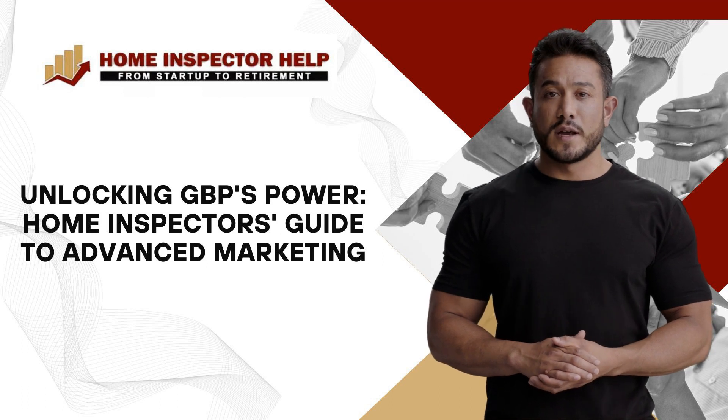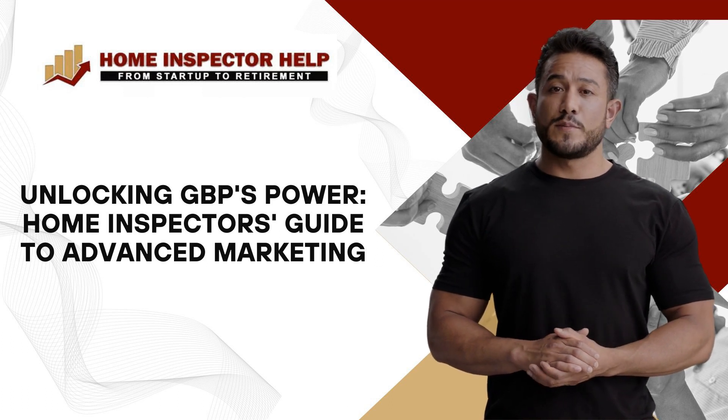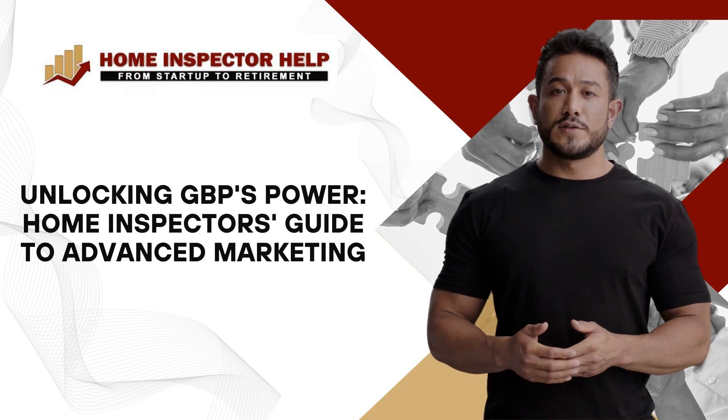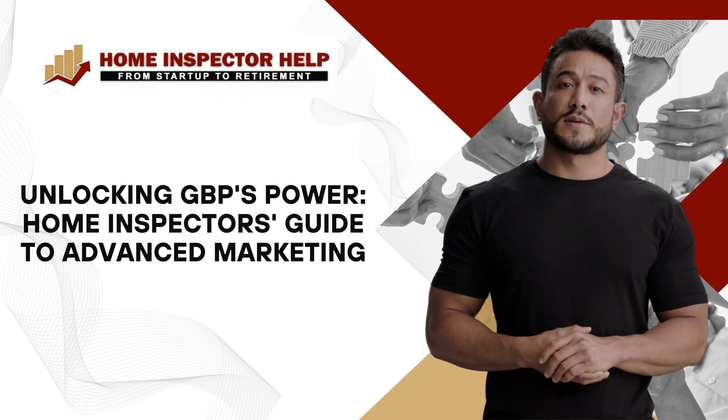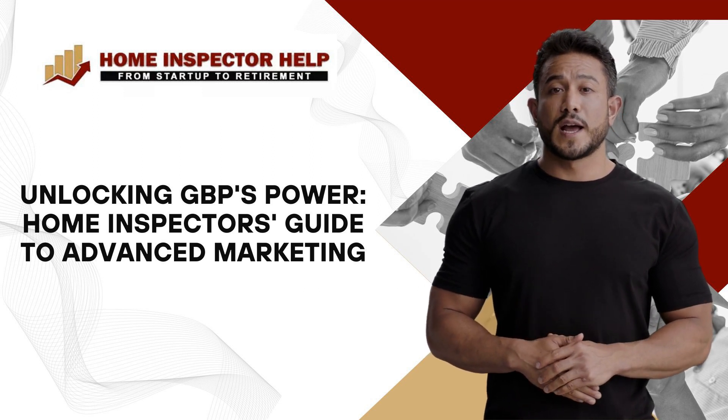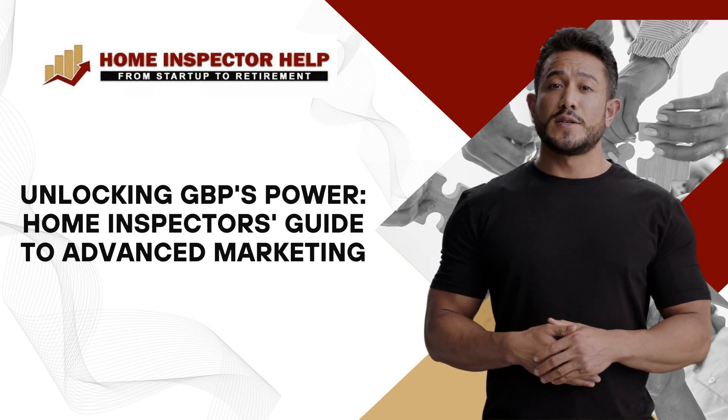Unlocking GBP's Power – A Home Inspector's Guide to Advanced Marketing. Google Business Profile empowers home inspectors to enhance their online presence. Start with a strong Google Business Profile foundation, setting up your account with accurate information and engaging descriptions.